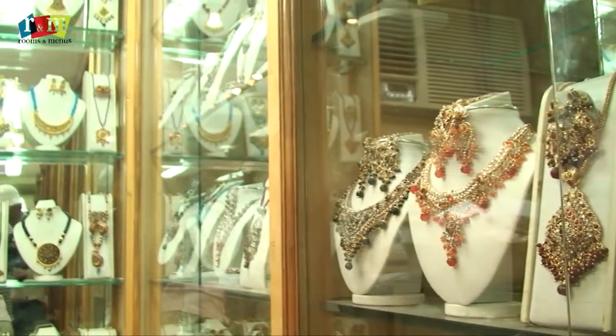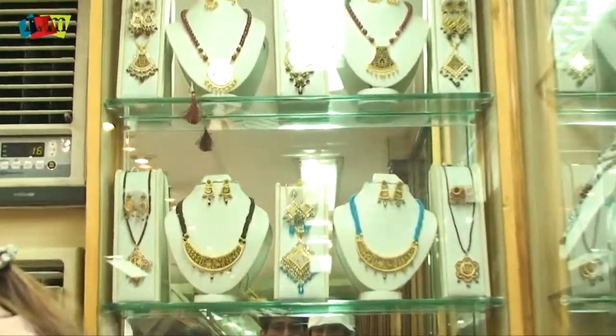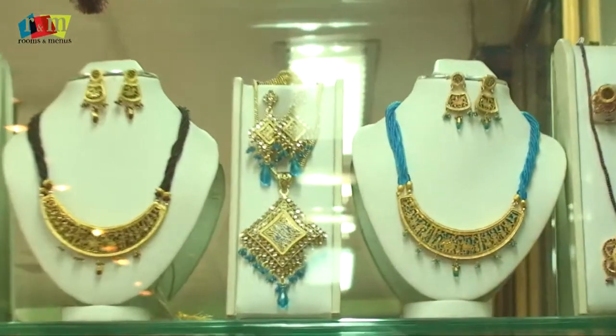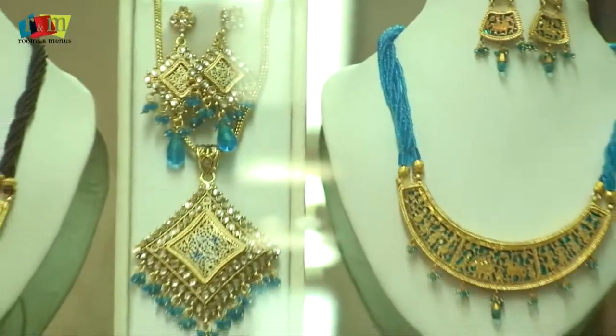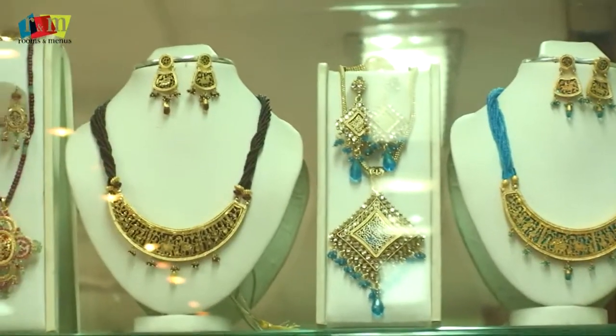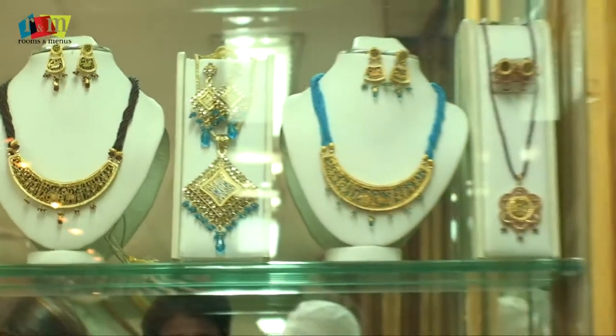The last column is of sterling silver. Sterling silver pieces are really attractive and they look royal. You give this jewelry on rent also, right?